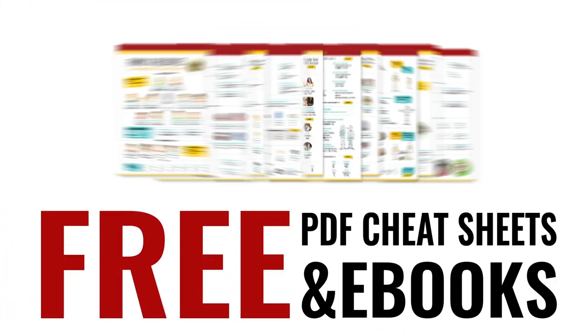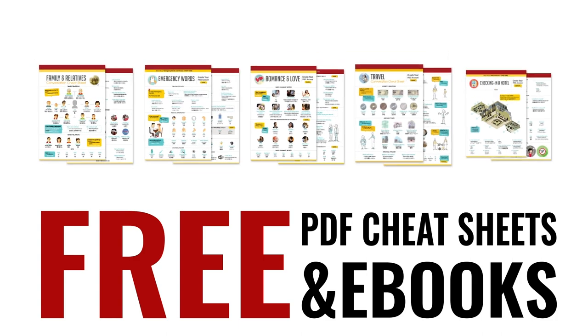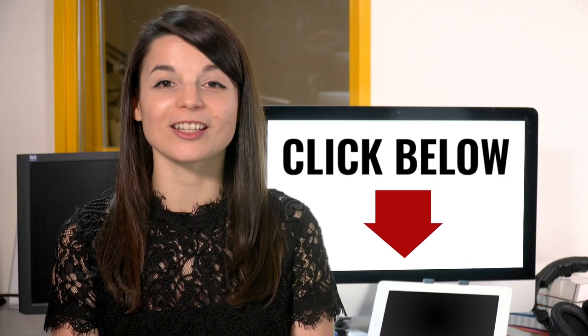Great work. Here's a reward. Speed up your language learning with our PDF lessons. Get all of our best PDF cheat sheets and e-books for free. Just click the link in the description.